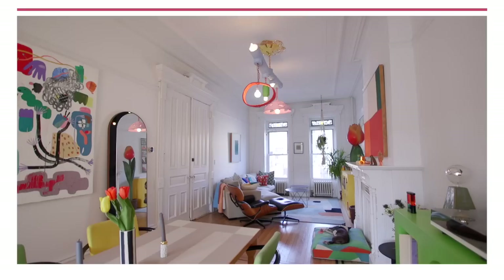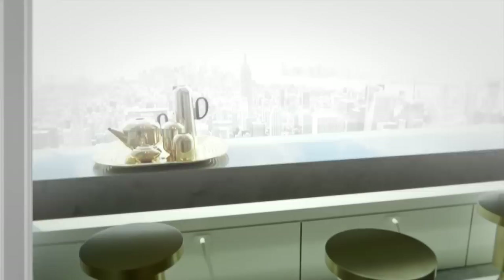We're at the West Hollywood home of Erin Featherston. But first, the bold Brooklyn townhouse of design creative Ellen Van Dusen. I designed my home to be a reflection of my love and fascination of pattern and color. Welcome to Open House NYC.